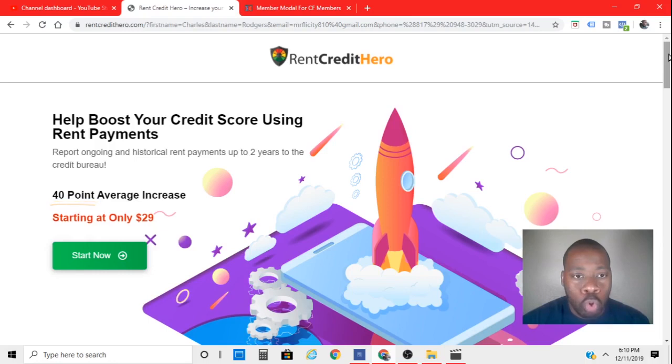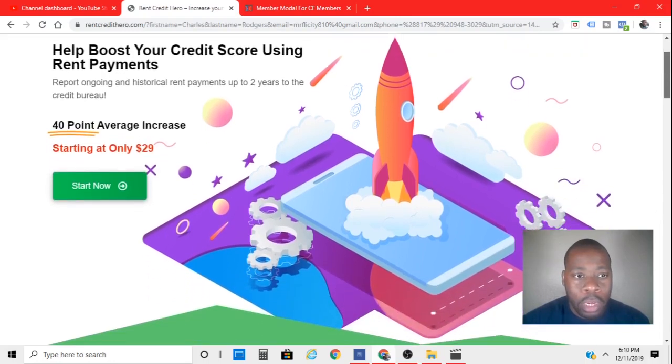Basically, you sign up for the program. It's a one-time fee starting at 29 bucks — this is the lowest one. I'm going to show you guys the rest.